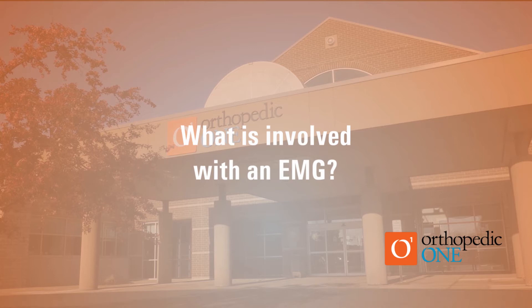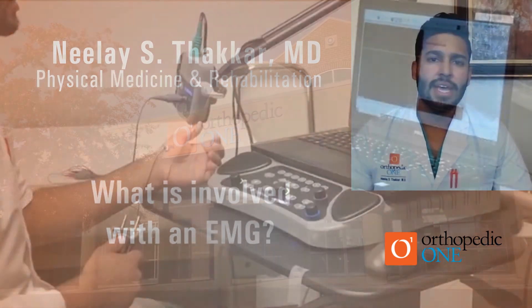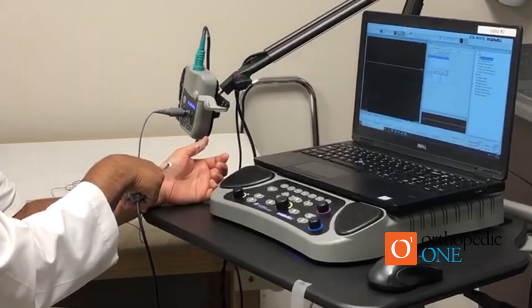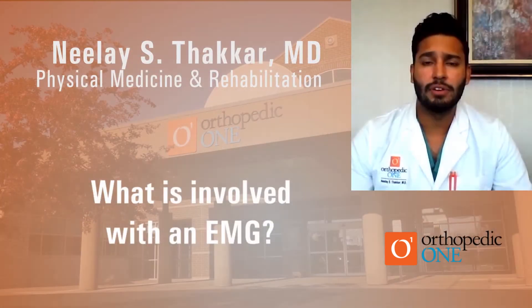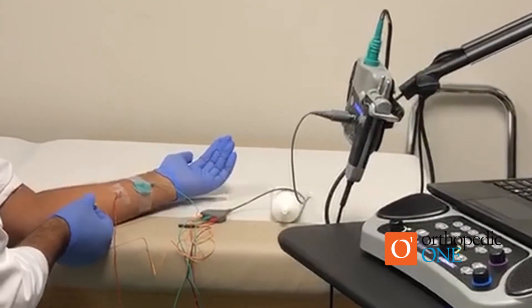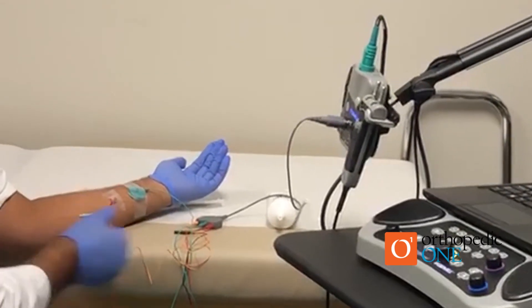Most often, the first part of the test is the nerve conduction study portion. For that part, we hook you up to electrodes placed over different muscles on the hand, then we send an electrical stimulation into the nerve, which causes the muscle to contract and we get a response on the computer. The second part is the EMG or electromyography portion, where we use a fine wire or pin inserted into different muscles with a recording device at the tip that allows us to see if there's any nerve damage and to make sure the muscle is recruiting properly.